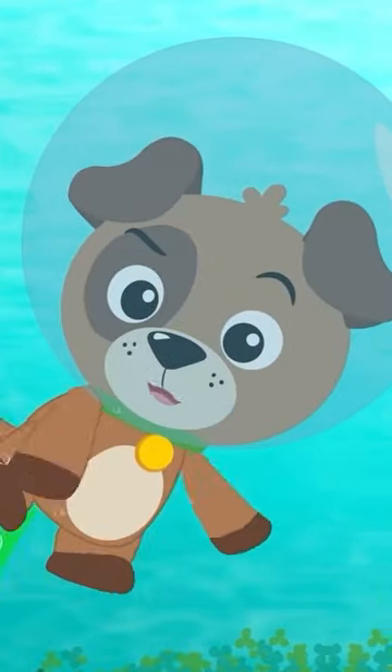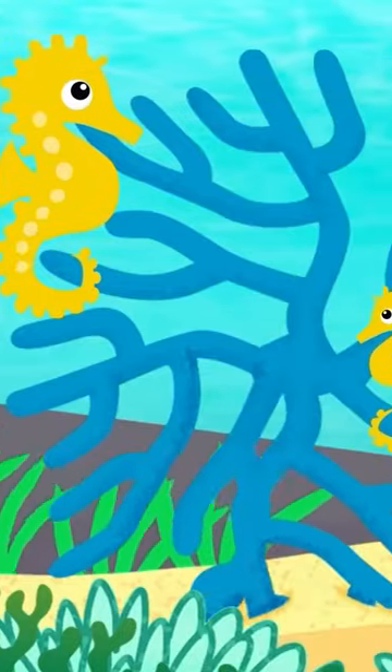Hey, look! I'm pretty sure we found the seahorse's home. Way to go, Dean!